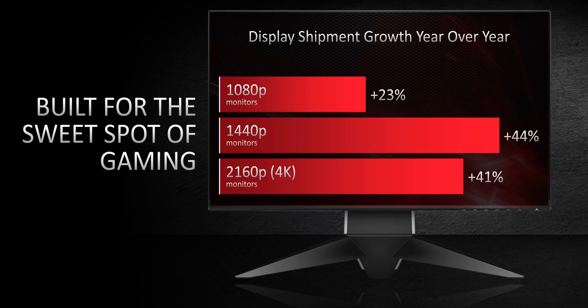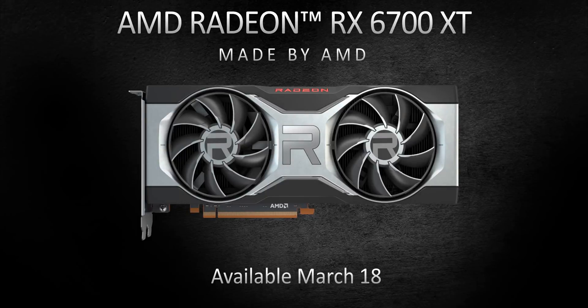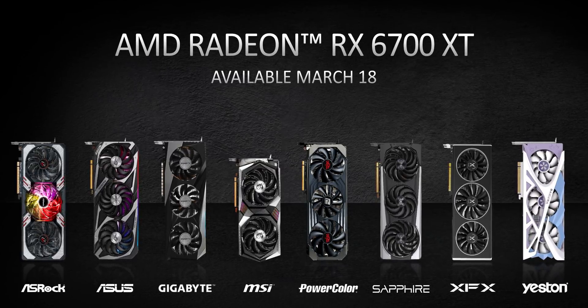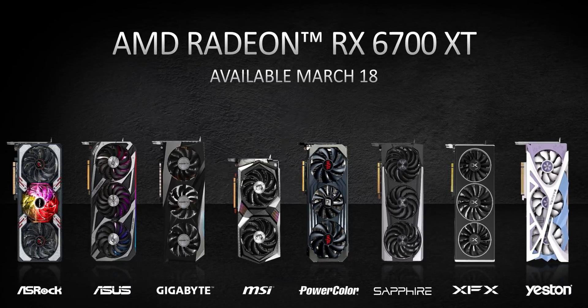It looks like AMD is targeting this card at the high refresh rate 1440p space, so exactly competing with the RTX 3070. The RX 6700 XT will start at $480 and go upwards from there. The Made by AMD edition will be exclusive to the AMD.com store starting on March 18th, and that's the same day you'll start seeing board partner revisions popping up at retailers — so get those refresh buttons ready.